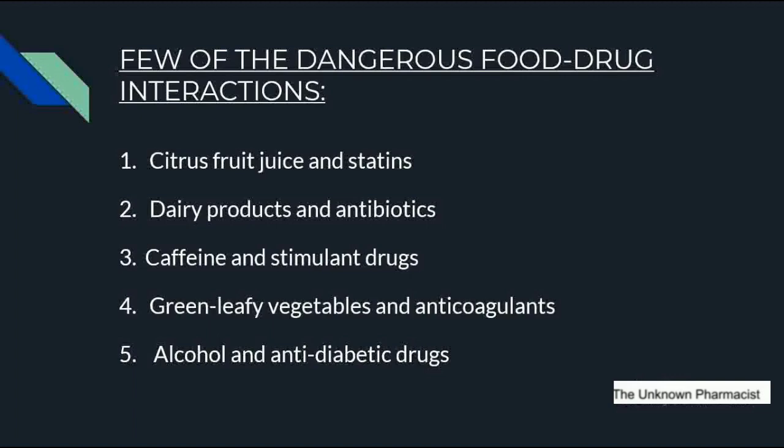The next interaction is green leafy vegetables and anticoagulants. Green leafy vegetables like cabbage and sprouts should not be taken while on anticoagulants, also called blood thinners, which help to prevent blood clots. The next interaction is alcohol and antidiabetic drugs. Alcohol should not be taken while on antidiabetic drugs like metformin, glimepiride, or insulin, which are given to stabilize or control blood glucose levels.